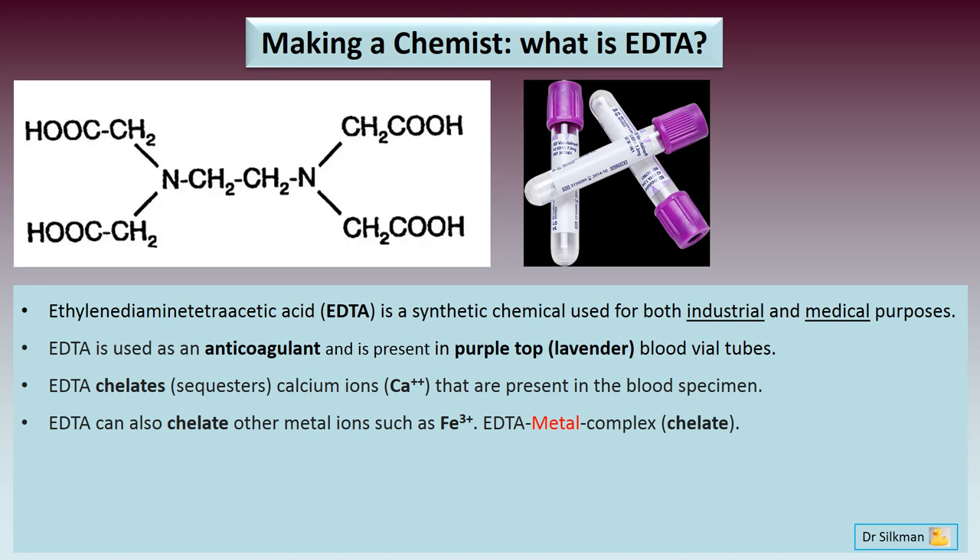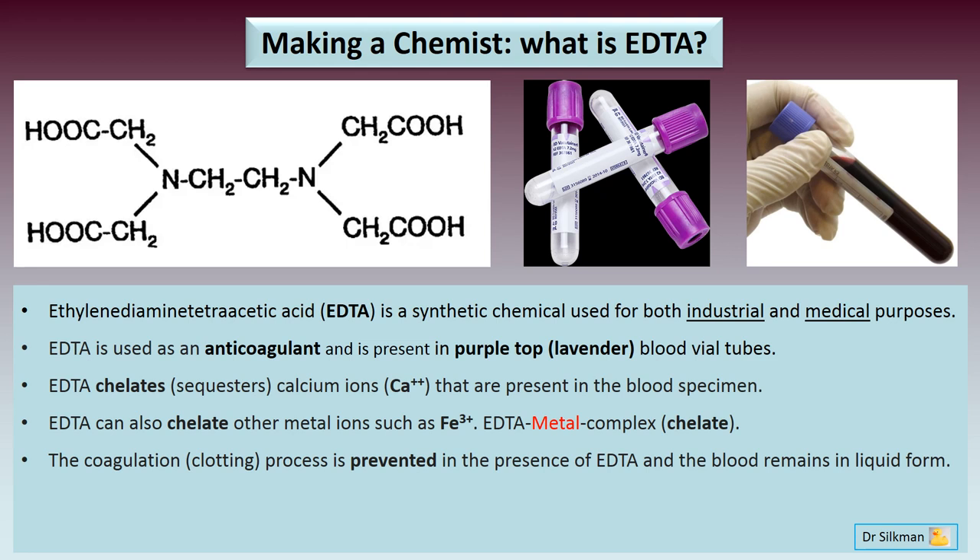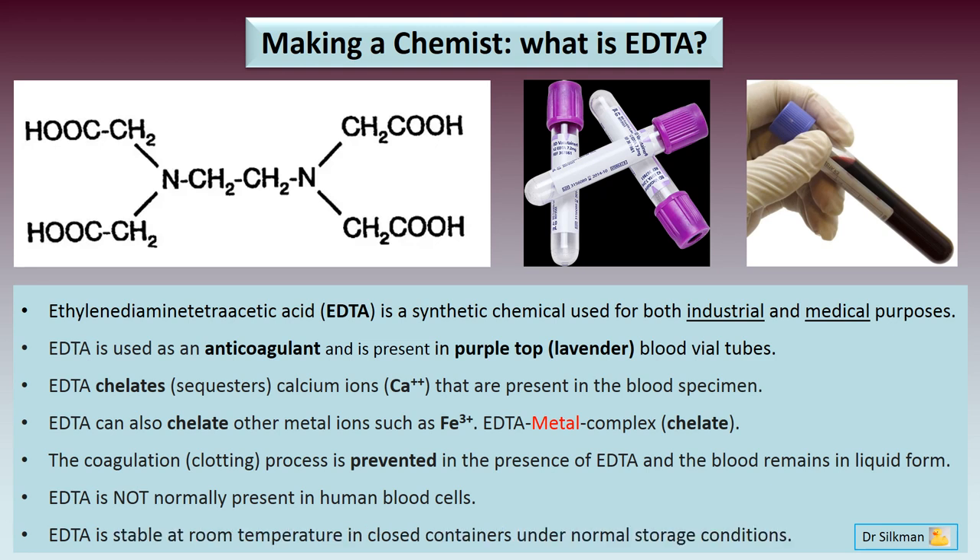When blood is in the presence of EDTA, the coagulation or clotting process is prevented, and so the blood remains in liquid form. EDTA is not normally present in human blood cells. EDTA as a chemical is stable at room temperature in closed containers under normal storage conditions.